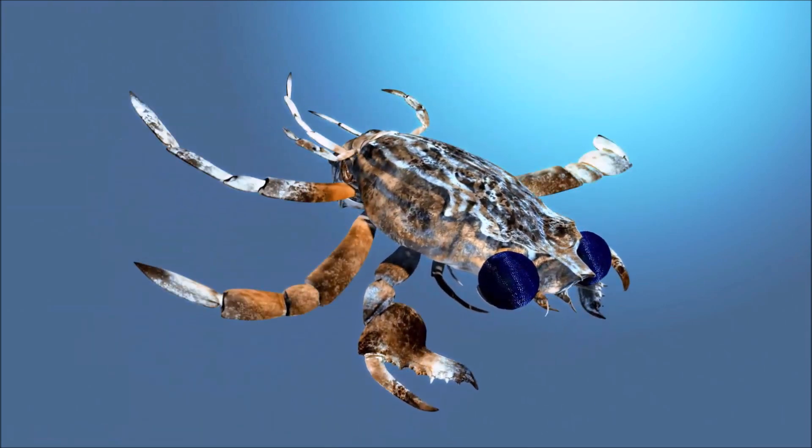Yellow moon crab is commonly encountered on sandy and muddy shores, especially near seagrass beds, from the intertidal zone to a depth of 50 meters. They are usually nocturnal and spend the day buried in the substrate just below the surface, creating breathing channels to the surface of the sand. They hunt small shellfish, worms, and other animals, and during the night they are known to take other crabs.